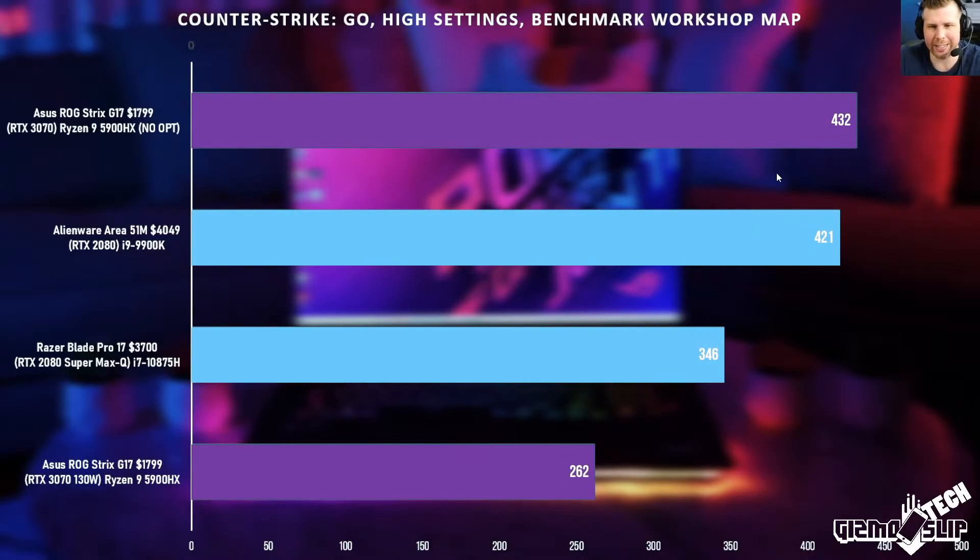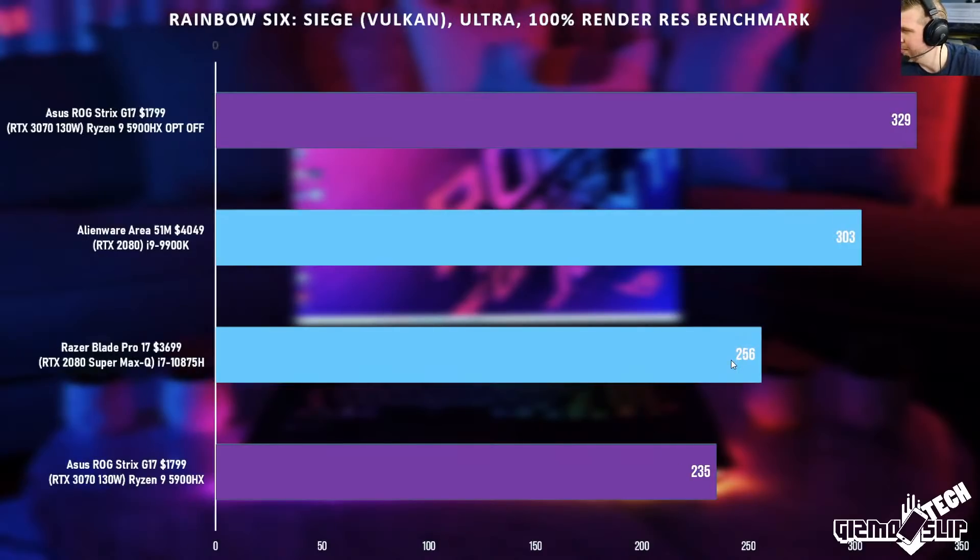In CSGO, NVIDIA Optimus is impairing performance here. The original benchmark with the internal laptop display was 262 FPS; with the external display via USB-C, there's a massive performance difference. But 262 FPS — do you really need more than that? Are you going to notice the difference? The max refresh rate on the display is 300Hz, and if you really want to hit 300, you could just drop the settings down a little.